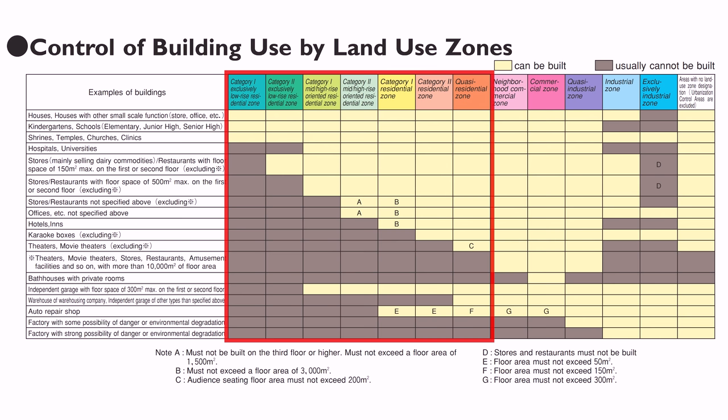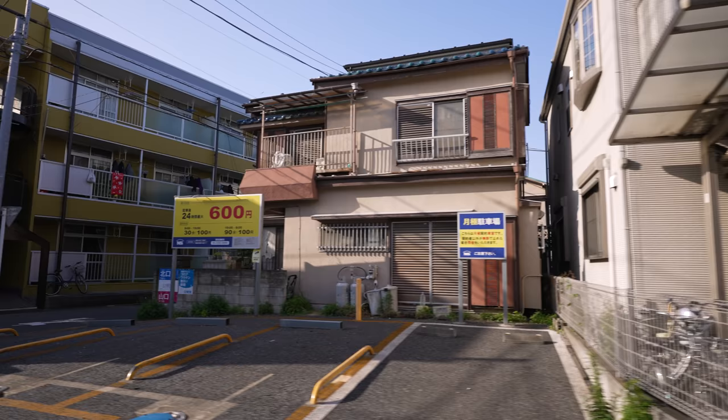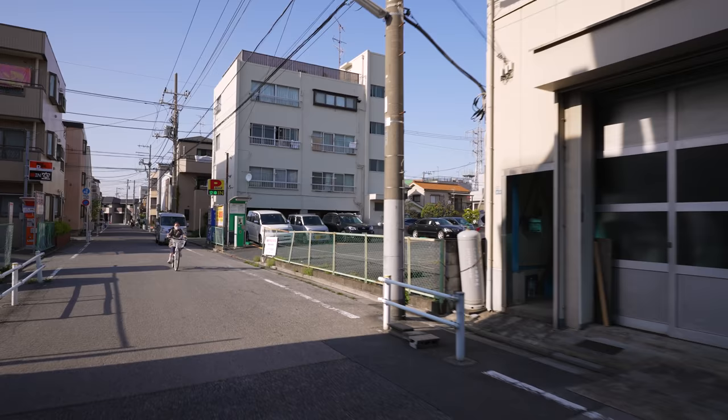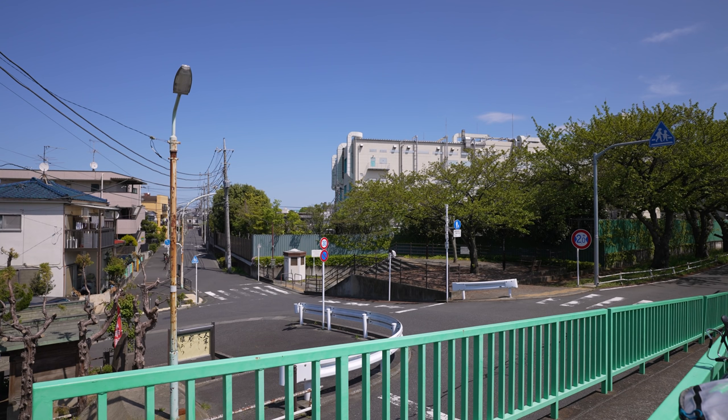Even in the industrial zone, you'll see that you can still build houses, restaurants, and stores. They don't want schools there, so that's usually not accepted. This doesn't force people to build their homes or shops in industrial areas, but rather it allows them to do so if they want to. The land will probably be cheaper, since there's always a chance a factory could open up next door. The only zone where you cannot build residential buildings is the last zone — the exclusively industrial zone. The practical result is that you can build housing virtually anywhere, except the most industrial of industrial places.